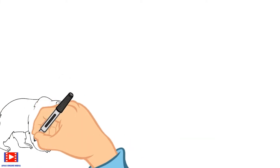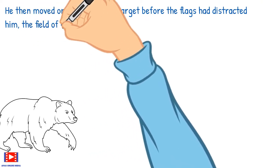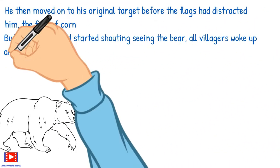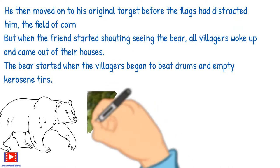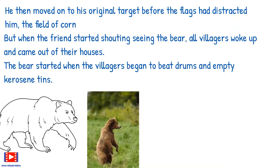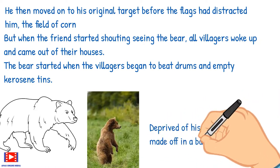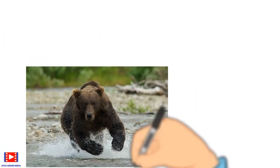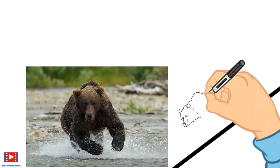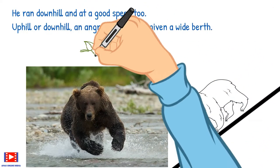He then moved on to his original target — the field of corn — but when a friend started shouting and all the villagers woke up and came out of their houses, the bear started. The villagers began to beat drums and empty kerosene tins. Deprived of his dinner, the bear made off in a bad mood. He ran downhill, and at a good speed too. Uphill or downhill, an angry bear is best given a wide berth.